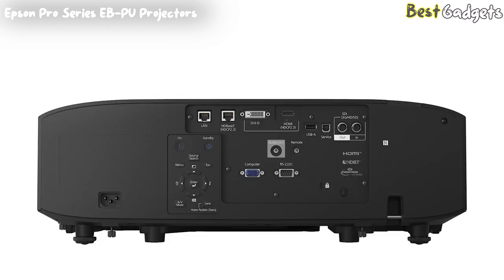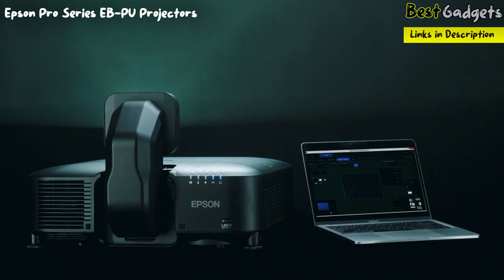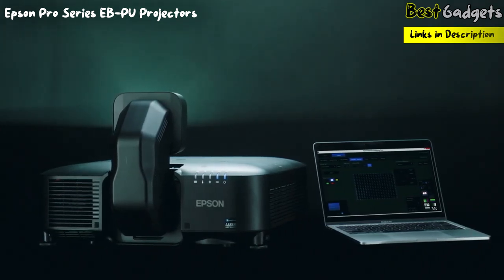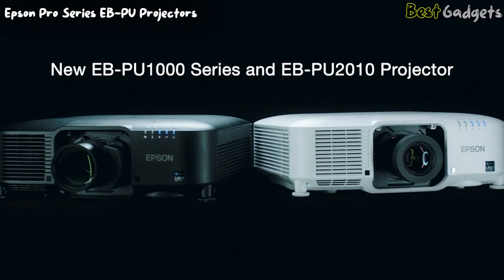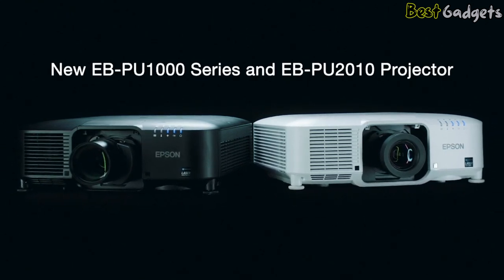A wide lens shift and versatile connectivity including DVI, SDI, HDBT, and HDMI inputs. Access built-in warping and edge blending capabilities from the projector's on-screen menu or via software to streamline the setup of multiple networked Epson projectors. Epson's Pro Series 6,000 to 10,000-lumen projectors are powerful, compact, and have uncompromising image quality.